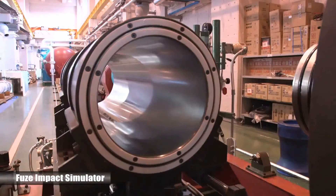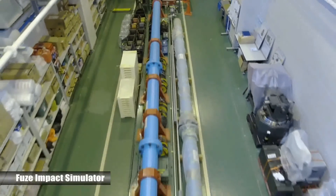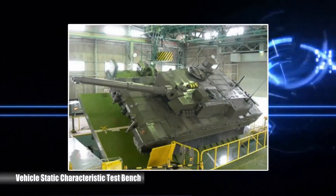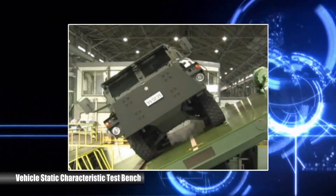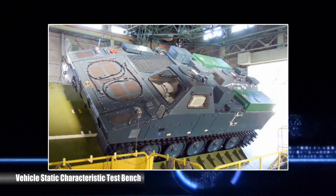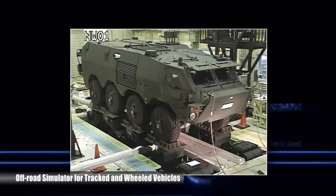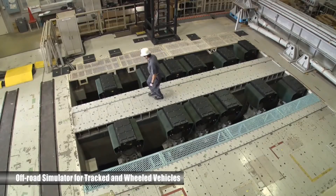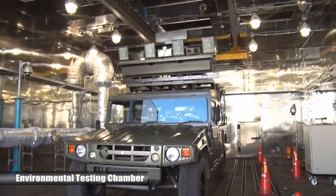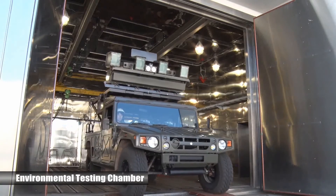Fuse impact simulator: by using high pressure gas to fire a projectile or similar object, this device simulates various extreme impact environments experienced by projectiles. Vehicle static characteristic test bench: the test bench is used to measure vehicle static characteristics such as weight, center of gravity, and maximum safe incline angle. The off-road simulator for tracked and wheeled vehicles evaluates dynamic responses of chassis and turrets by vibrating vehicles actively. Environmental testing chamber: this facility evaluates ground vehicles, materials, and other equipment under high or low temperature and humidity environments.